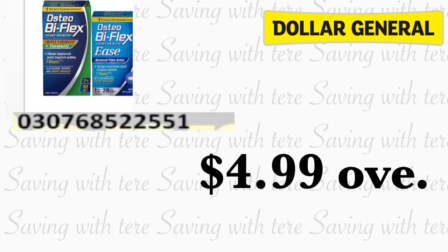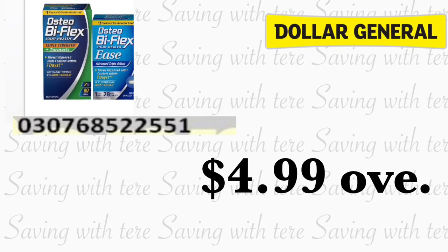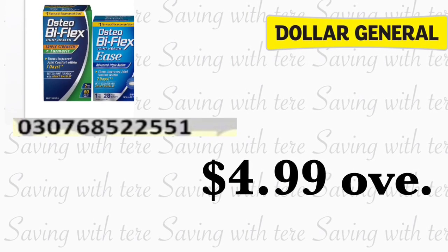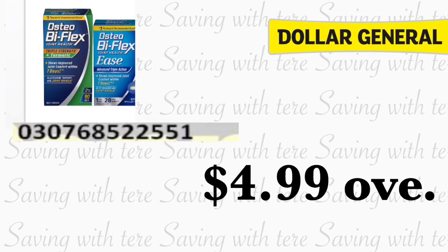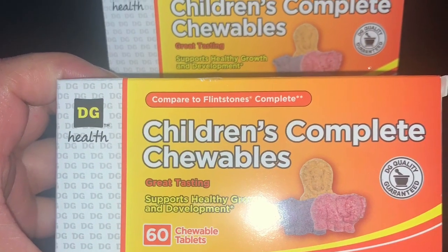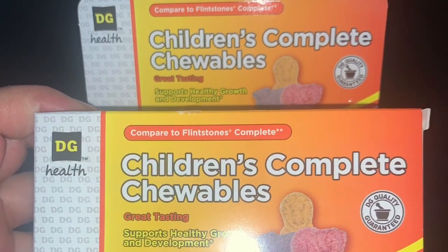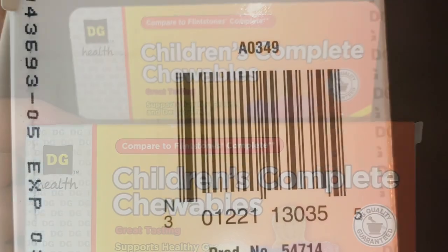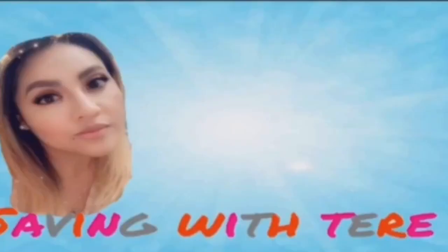The next product that is totally free is going to be on the Osteobioflex 28-count. Make sure to scan the barcode for that product if you find it. We have a five dollar digital coupon making it totally free plus four dollars and 99 cents overage, so make sure to grab anything you need to cover that overage. The only penny item I actually found today is the Dollar General Children's Chewable Vitamins — I'll show you the barcode for those vitamins. That's it for this video, please don't forget to give me a thumbs up!